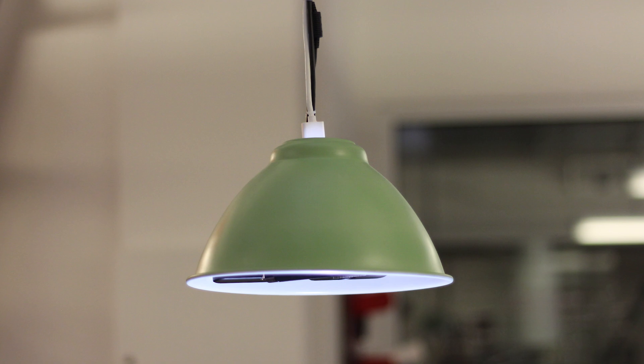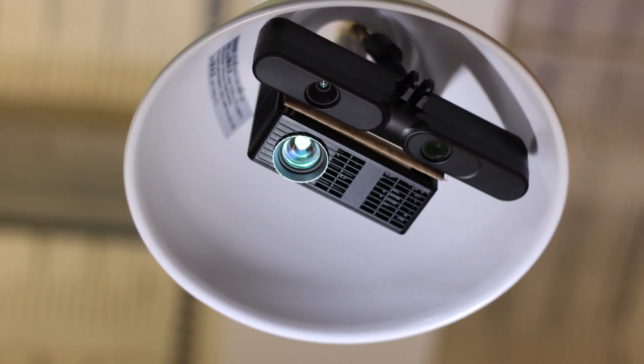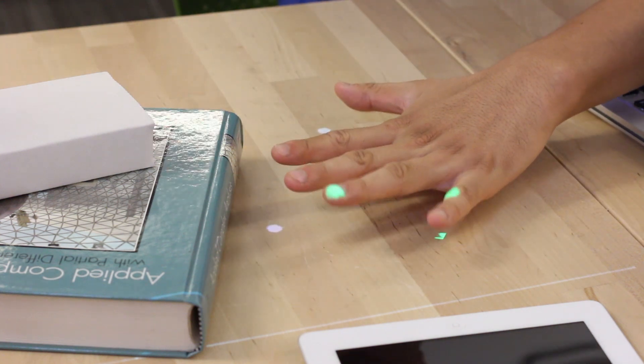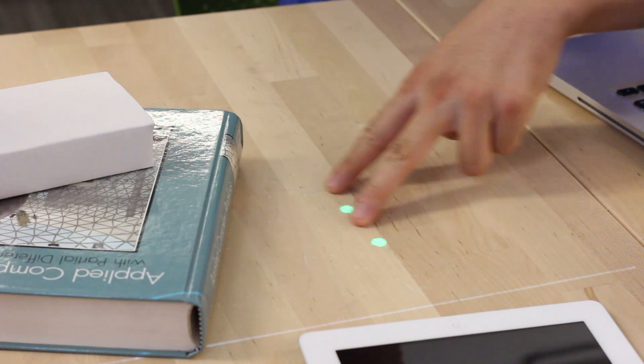As a proof of concept, we built a prototype system based on a compact projector and depth camera configuration. To implement our interactive behaviours, we had to significantly extend prior work in depth-based touch tracking to improve robustness and generality. For more details, please see the paper.